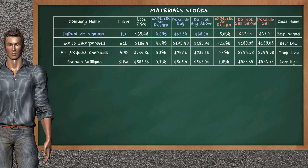Let's look at the stocks table of the materials sector. There is a strong opportunity to buy DuPont de Nemours. It has an expected buy return of 4.0%. You may buy it at a maximum price of $68.04, but we expect a possible buy price of $63.34. Our analysis does not list the top opportunity to sell.